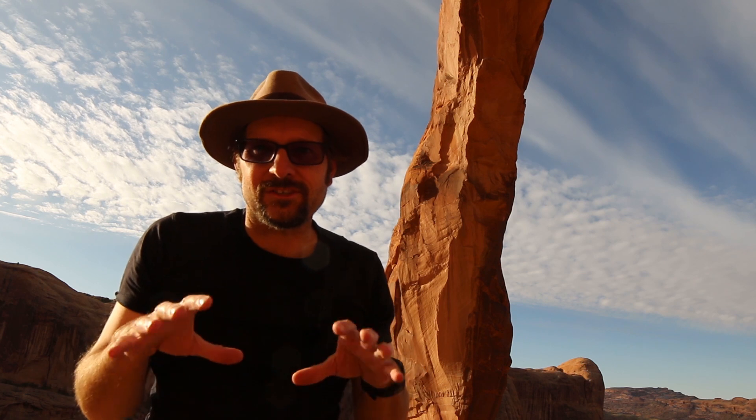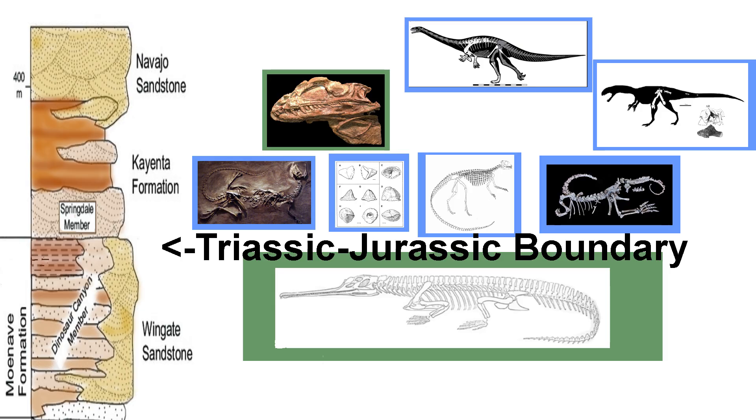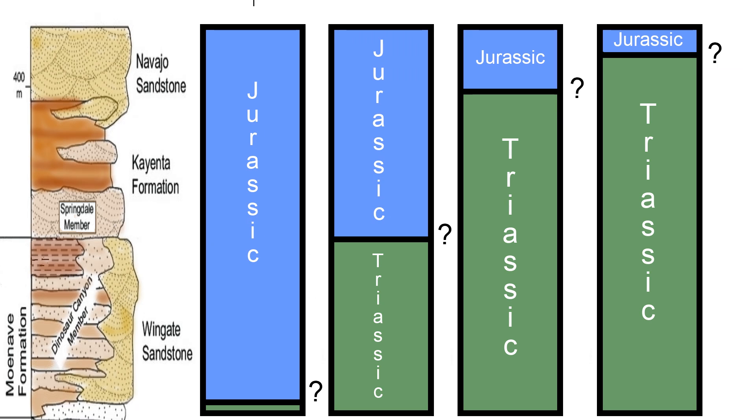If the Kayenta formation is early Jurassic, it would imply that the major lithologic change between the mudstone siltstones of the Kayenta formation and the overlying sandstones of the Navajo sandstone does not actually represent the Triassic-Jurassic boundary, which would be somewhere stratigraphically below these big arch-forming features. This idea would place the Triassic-Jurassic boundary at the base of the Wingate sandstone, indicating that all of these units are early Jurassic in age. However, phytosaurs, known mostly from the Triassic Chinle formation below, are also known from the Wingate sandstone, indicating the Wingate is Triassic — so we have a lot of conflicting evidence.